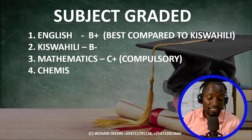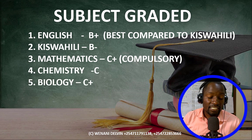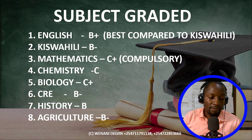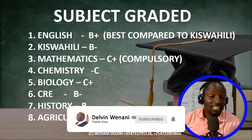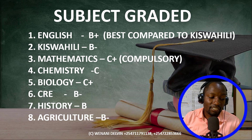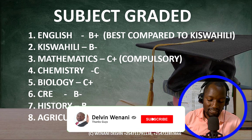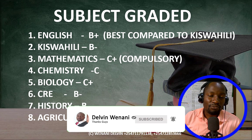Chemistry has a C-, Biology has a C-, CRE has a B-, History has a B-, Agriculture has a B-. But remember, this student has only eight subjects, so Kiswahili is the one that will be dropped — because they compare it with English and sign language. And in its place, Chemistry, which has a lesser grade than Kiswahili, shall still be recorded. So majority of these science subjects may be affected in terms of their performance.